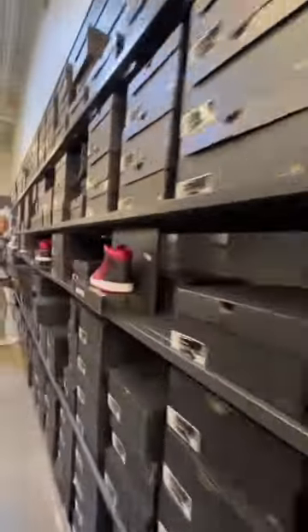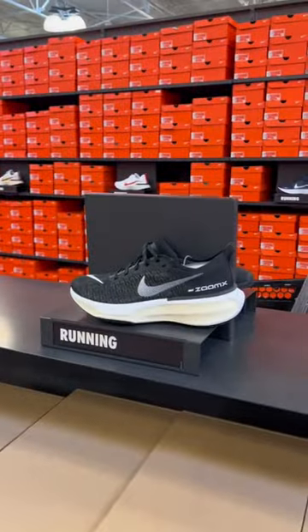There was a wall full of Jordans, so I grabbed this colorway, but I'm not much of a high-top guy so I passed. Then I came across the brand new Invincible Run 3s in black.